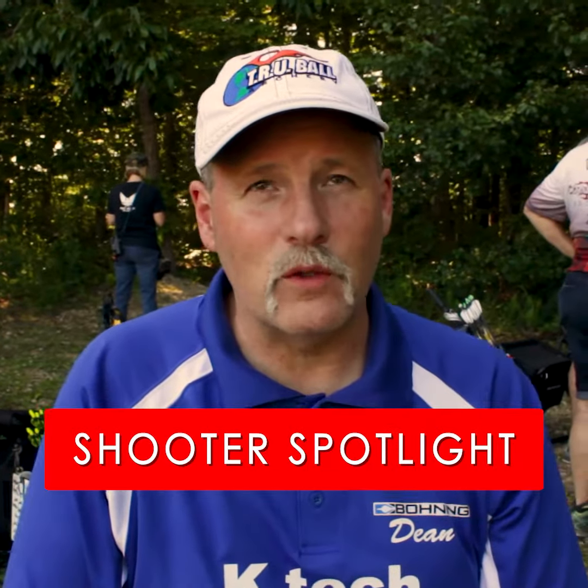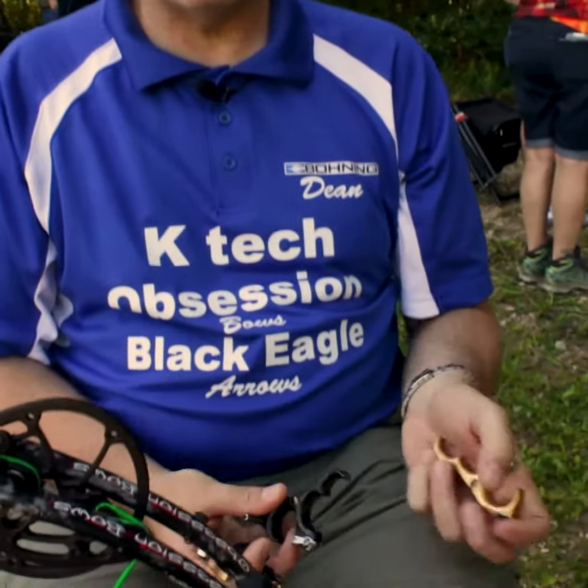Hi, my name is Dean Austin. I'm from St. Louis, Michigan and I've been shooting TrueBall Archery products since about 2000 and currently I shoot the TrueBall HT Pro.